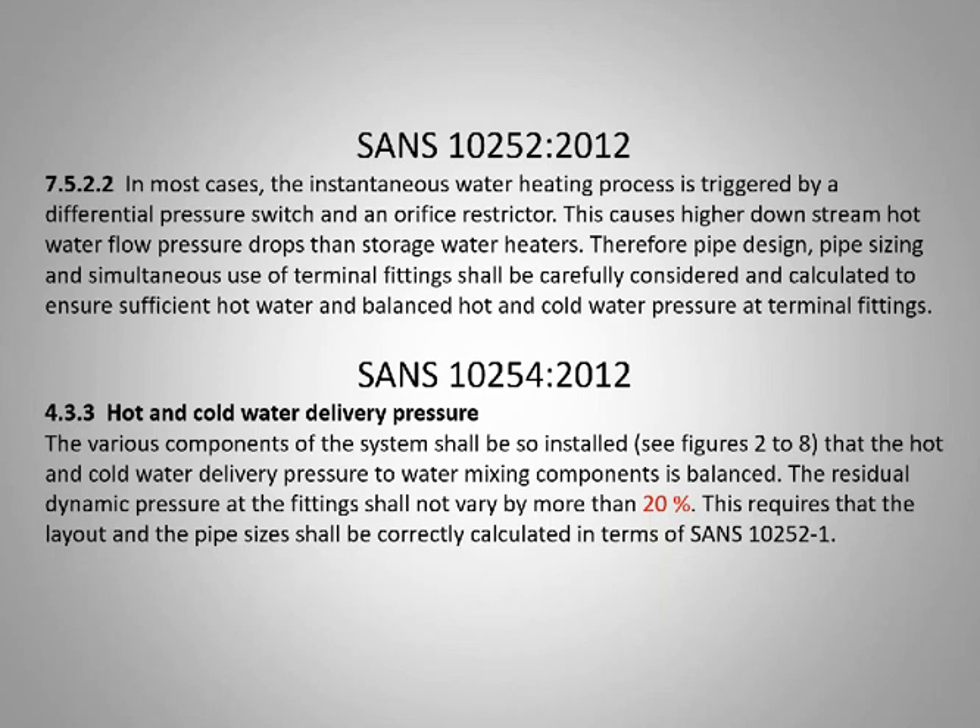This is the tripping stone — the trap that everybody can't seem to get past. The various components of the system shall be installed so that the hot and cold water delivery pressure to mixing components are balanced. The residual dynamic pressure at the fitting shall not vary by more than 20 percent.